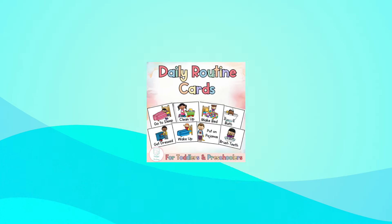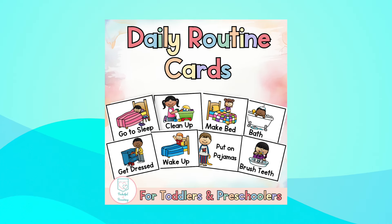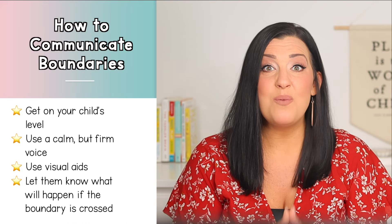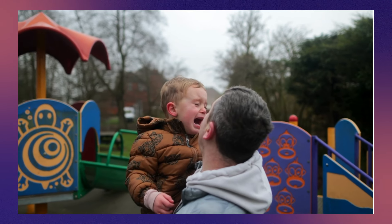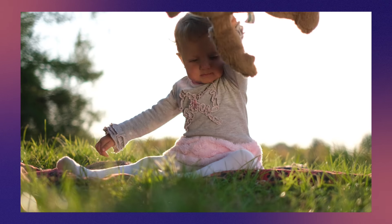Using visual aids can also be a game changer, especially for younger toddlers who are still developing their language skills. A visual schedule for routines can work wonders. Let your toddler know exactly what will happen if a boundary is crossed — for example, 'If you don't stay on this part of the playground, we'll have to leave the park,' or 'If you throw your toy, I will take it away.'